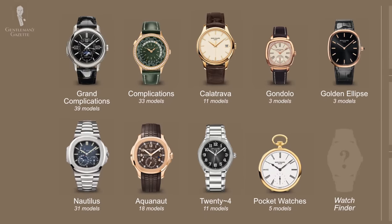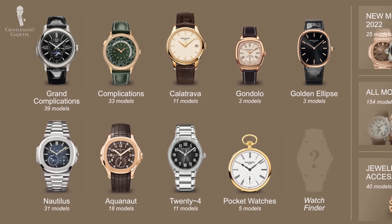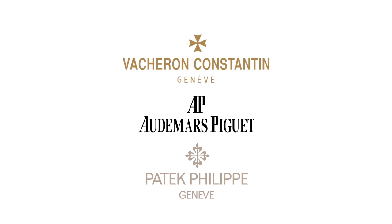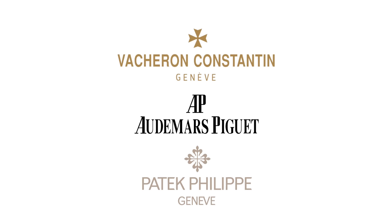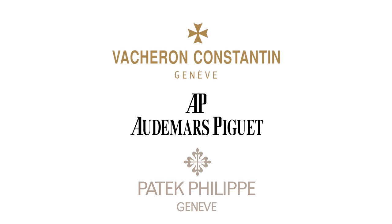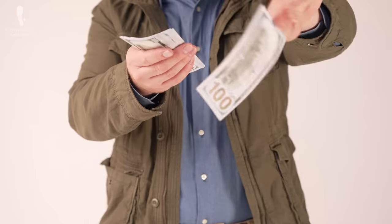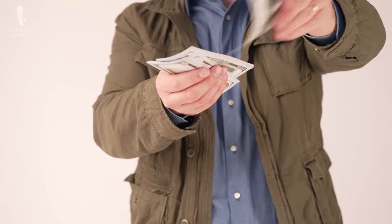Patek Philippe is considered one of the highest-end luxury watchmakers. In fact, it's part of the so-called Holy Trinity with Vacheron Constantin and Audemars Piguet, and they've been making great watches since 1830. And yes, like you heard in the beginning of the video, $20,000 — these watches really are that expensive.